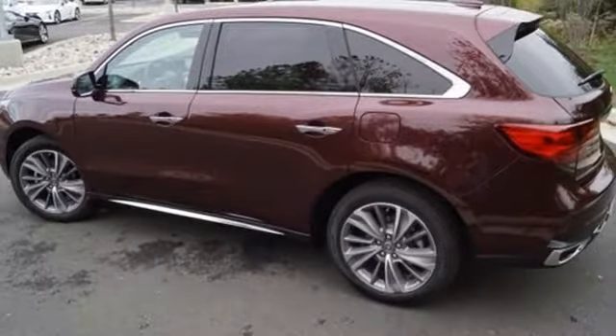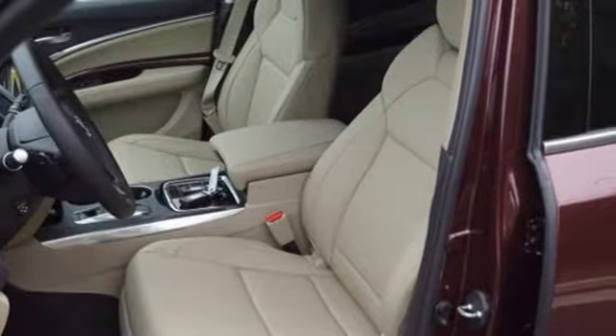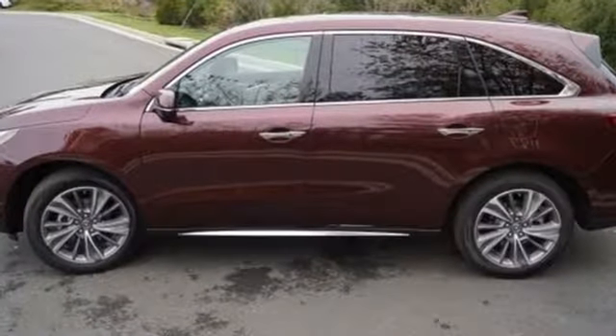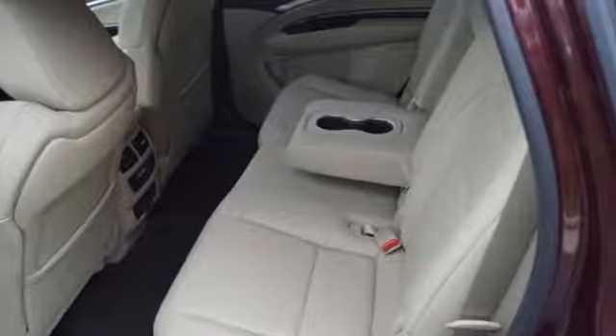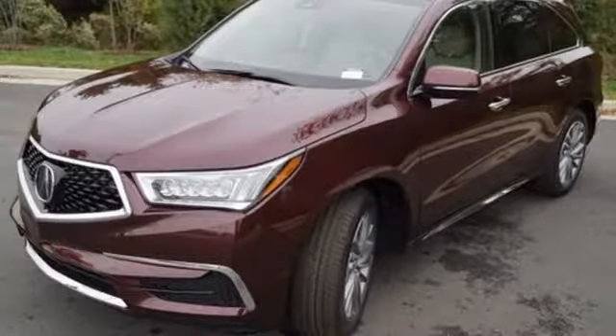Intelligent safety features, including road departure mitigation, collision mitigation braking system, and Acura Watch give reassurance in harmony with the powerful 3.5-liter V6i VTEC engine, 9-speed automatic with sequential sport shift paddle shifters, and integrated dynamics system.